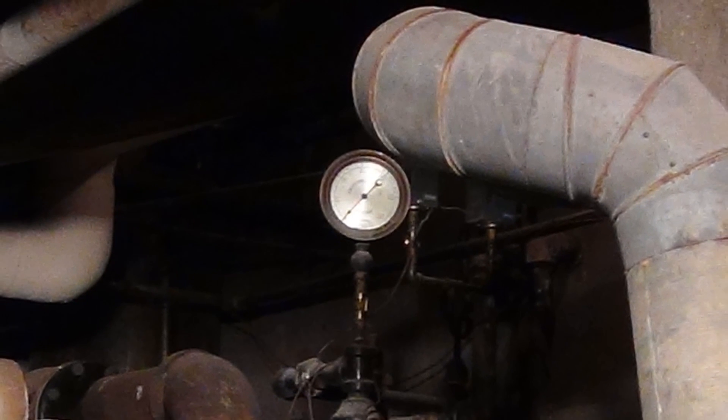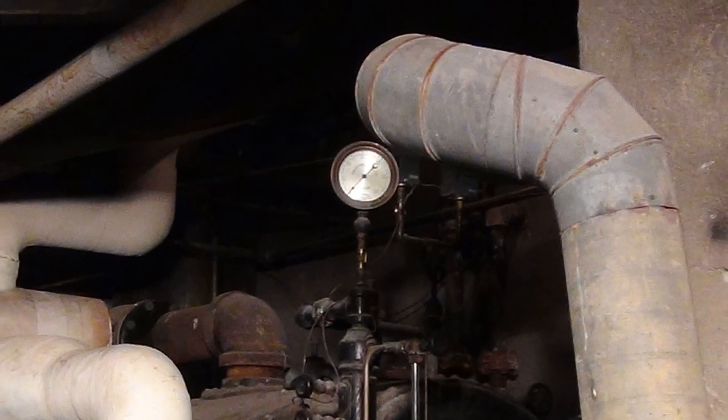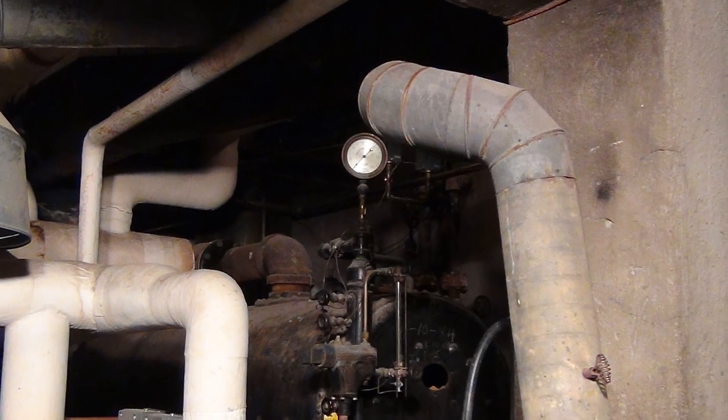However, the boiler room still served the house well. Even though visitors can't go in and see the maze of pipes down in the musty, dark, concrete basement, it continues to be a very important foundation of the house.